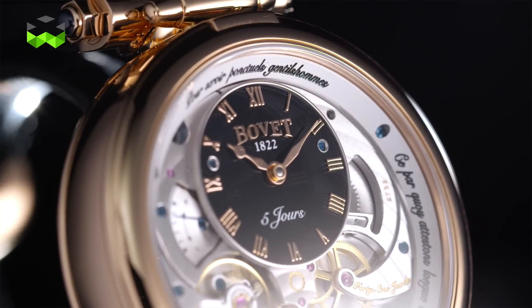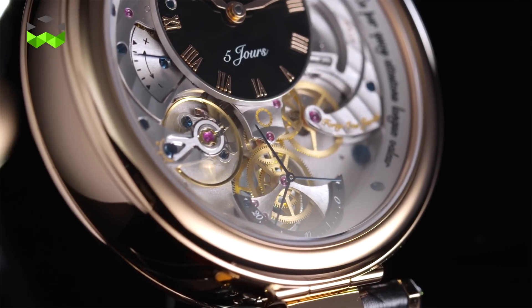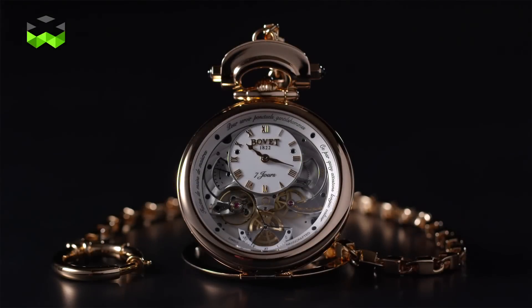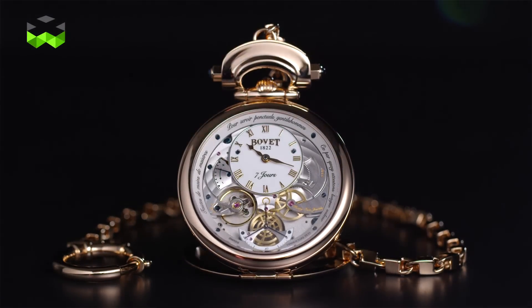Creating an in-house movement is not an easy task, and Bovet succeeded in it, creating the Virtuoso 2 — a movement with a special feature: a coaxial second. Let's listen to Pascal Rafi, who explains the details of the project.